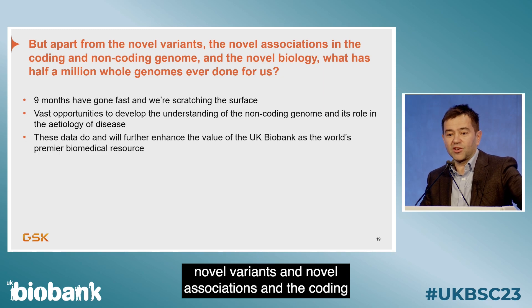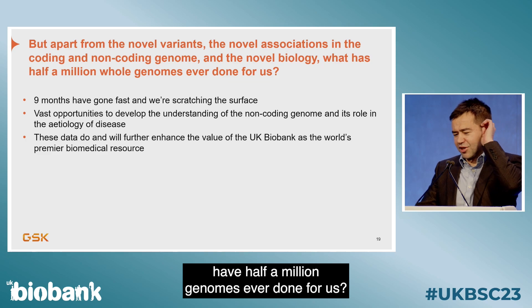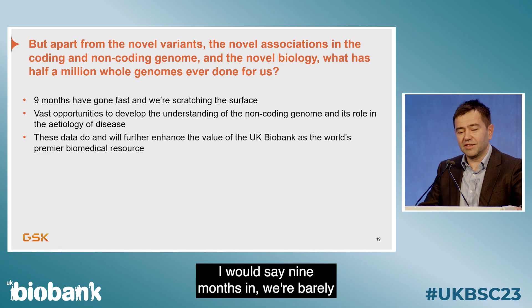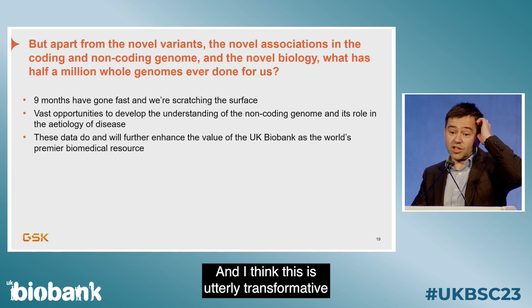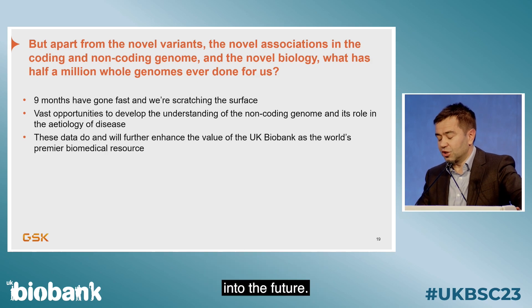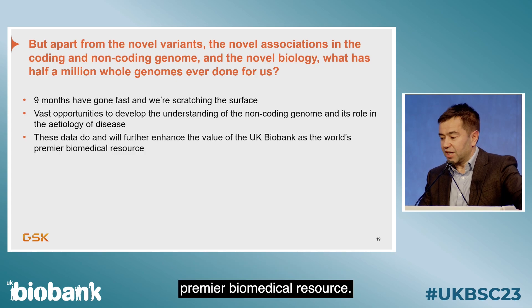Apart from the novel variants, novel associations in the coding and non-coding genome, and the novel biology — what have half a million genomes ever done for us? Nine months in, we're barely scratching the surface. I think this is utterly transformative into the future and will further embed UK Biobank as the world's premier biomedical resource.